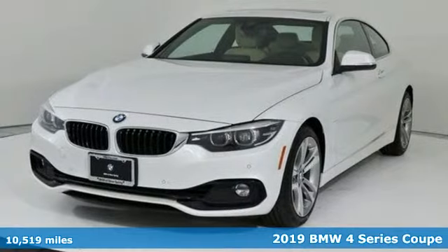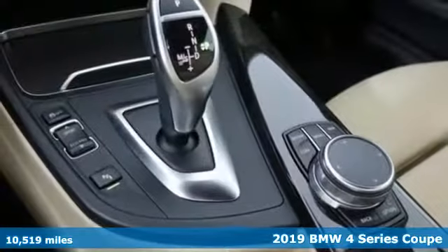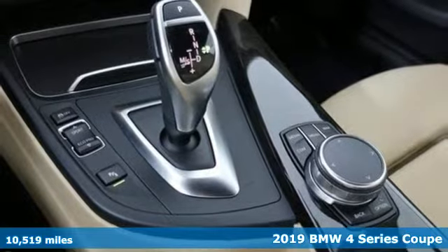Here's a 2019 BMW 4 Series. Be nimble. Be noticed. Be unforgettable.